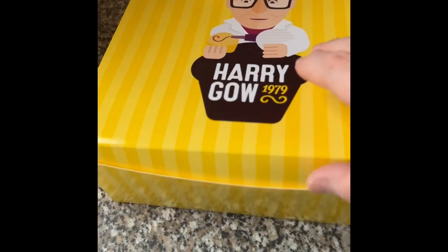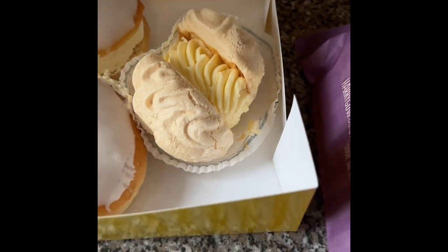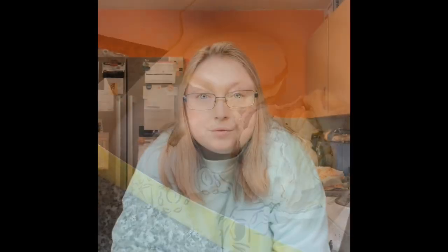So I'll just turn the camera around and let you see what I see. This is my Harry Gowes grocery haul. So inside here you've got the dream rings, the meringue, and in here the sausage rolls as you can see, and in here the apple danish. So that's my Harry Gowes groceries that I got today. That's been my Harry Gowes grocery haul, thanks for watching, and I will see you all next time.